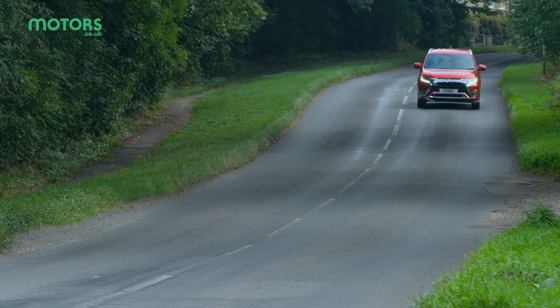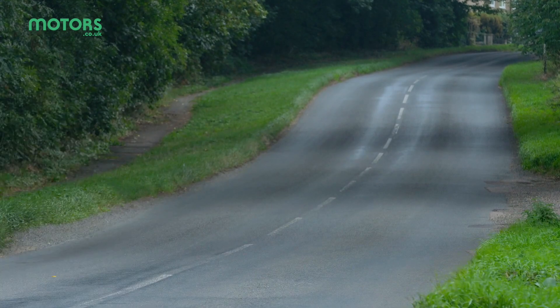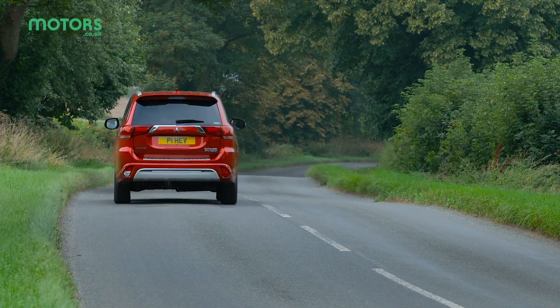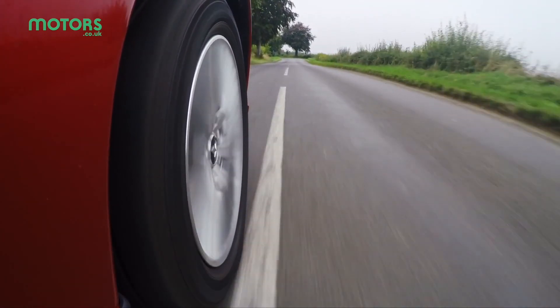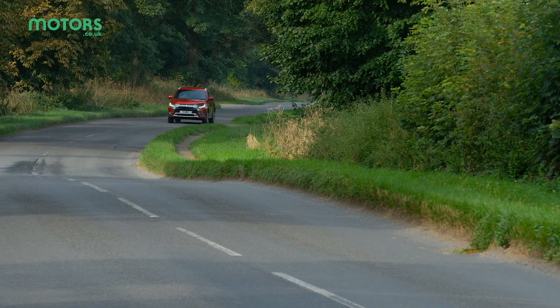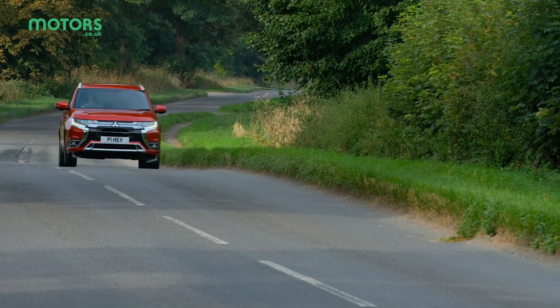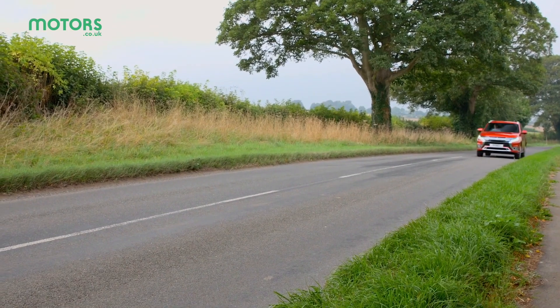While the Outlander is available with traditional diesel or petrol engines, the PHEV is powered by a combination of a four-cylinder, 2.4-litre petrol and two battery-driven electric motors. You can drive it as a normal petrol car or in full electric mode, the latter offering a 28-mile range. Drive it carefully in electric mode and it's claimed to return an average fuel economy of over 140 miles per gallon, but to get that you'll need to drive it extremely carefully and regularly top up the electric charge.